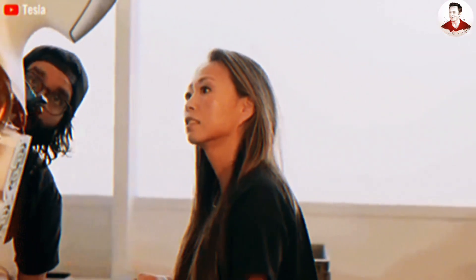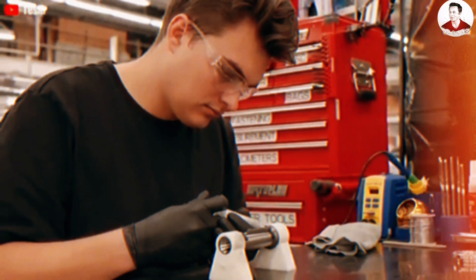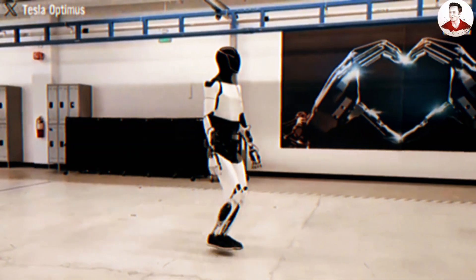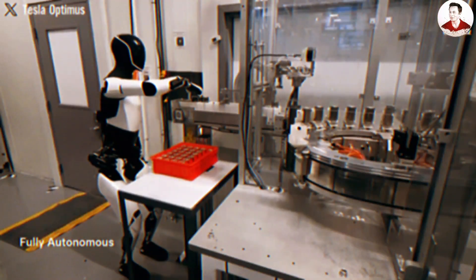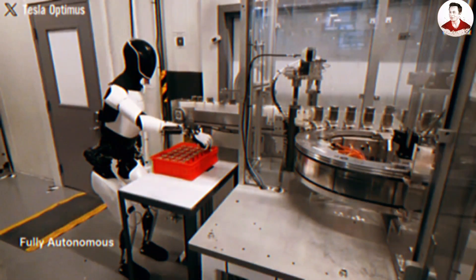From a mechanical standpoint, Optimus Gen 3's hand has now reached 22 degrees of freedom, approaching the complexity of a human hand. All of the actuators, artificial tendons, and transmission mechanisms are neatly integrated within the forearm, giving the robot the ability to perform tasks with remarkable precision.